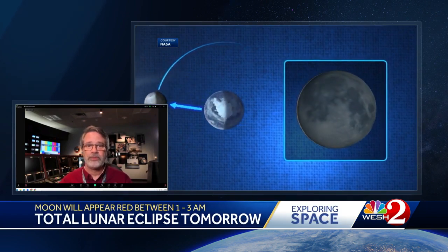During a lunar eclipse, the moon is passing into the shadow of the earth, and that red color is actually all of the sunrises and sunsets around the earth being projected onto the face of the moon. And it's really beautiful.